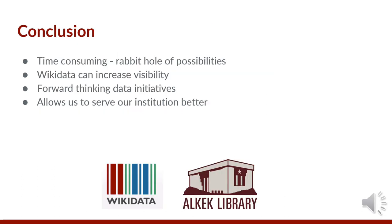In conclusion, while the learning curve is steep and the work can be time consuming with the rabbit hole of possibilities, Wikidata can increase visibility for our collections and our faculty members. It allows us to be a part of a forward-thinking data initiative instead of accepting the status quo, and ultimately doing this work allows us to serve our institutions better. The next few slides have resources pertinent to this project and reading on Wikidata. Let us know if you have any questions.